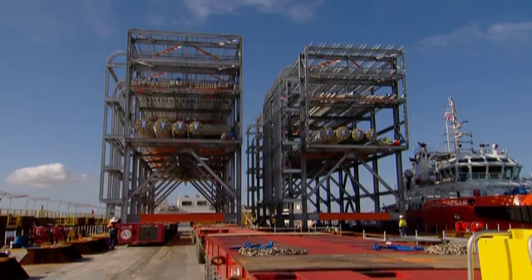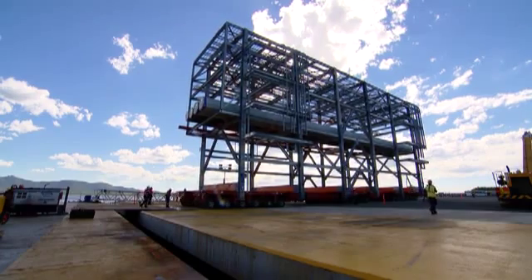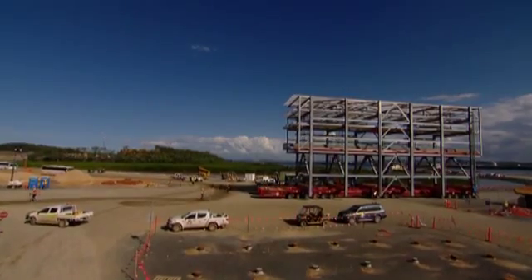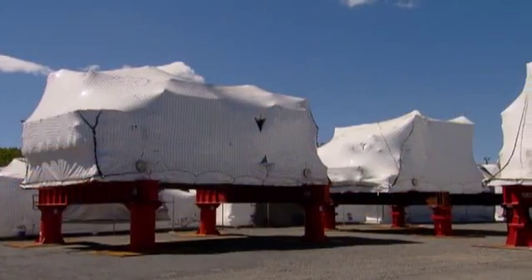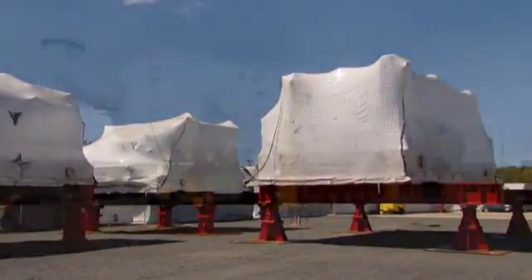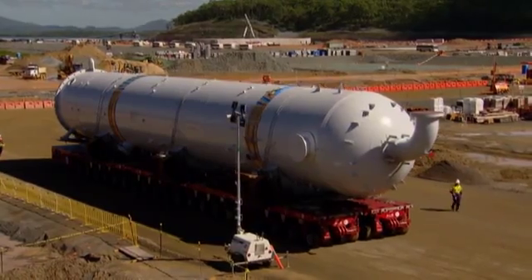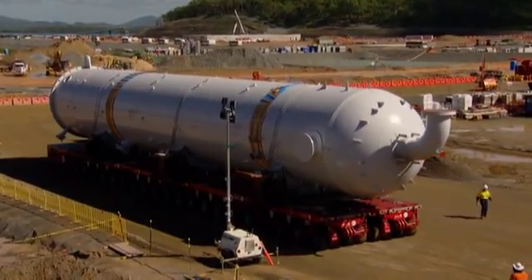We are contracted by Bechtel to receive 69 modules. We have now successfully unloaded the first barge and we are also contracted to receive from the ship 90 pieces of equipment. One of them is the carbon dioxide absorber weighing approximately 260 tonne, and it's almost a two-year project for us. We are very happy to be here working for Bechtel for the first time.